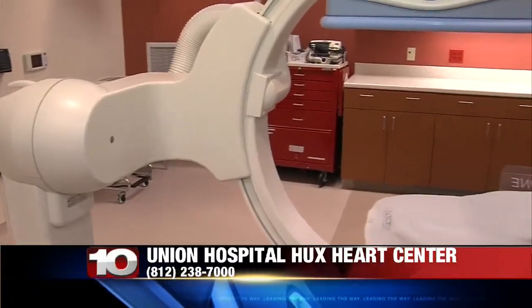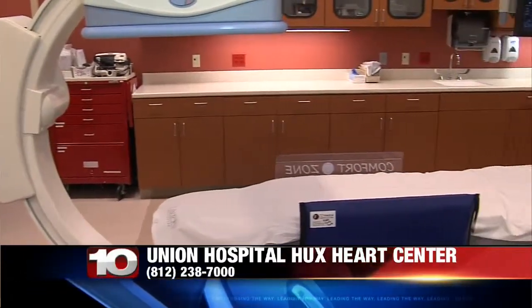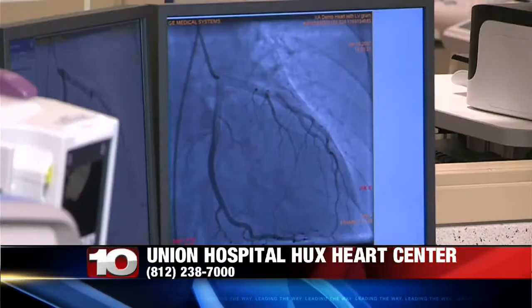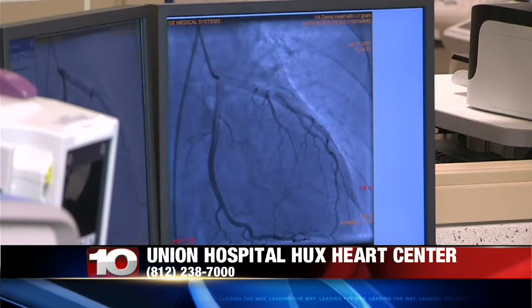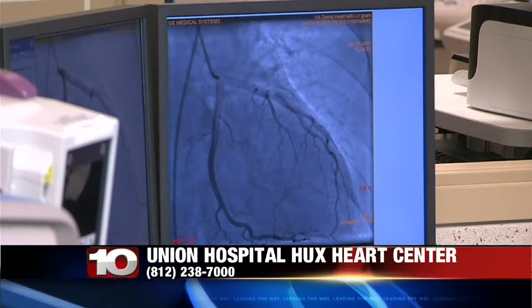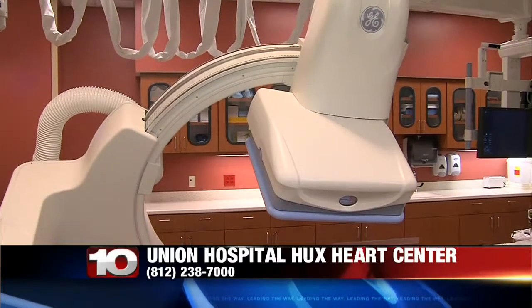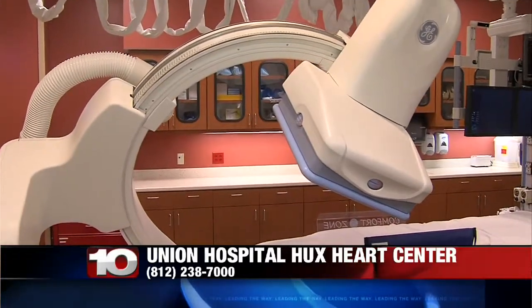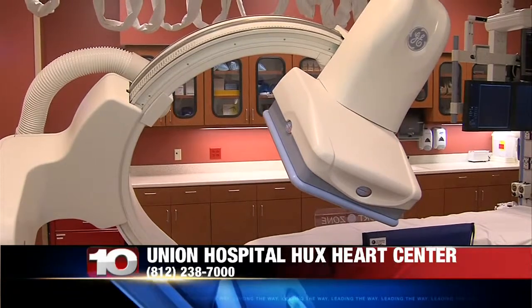We have the capability at Union Hospital to provide pretty much any procedure related to the heart other than heart transplants. We do everything from diagnostic heart caths to percutaneous interventions. We also do open heart. We have two outstanding cardiothoracic surgeons. So we absolutely encompass all aspects of cardiac care.